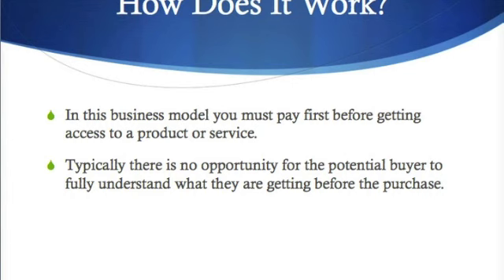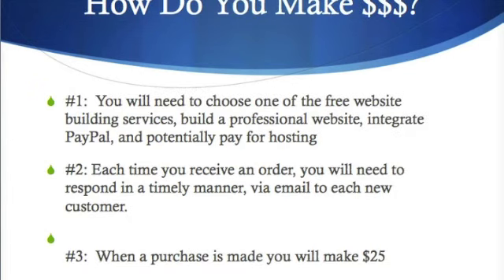So how do you actually make money with the traditional business model? Number one, you will need to choose one of the free website building services that we'll have in the training session — we'll give you access to them so you can build a website there. You'll need to build a professional website with really good content, integrate the PayPal payment button and transaction piece, and potentially pay for hosting if your free website building service does not offer that.